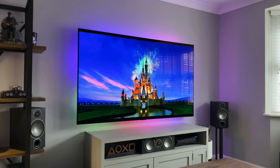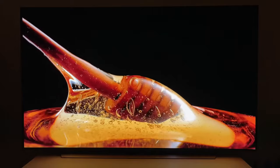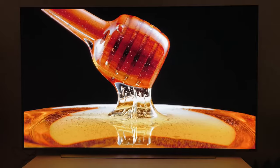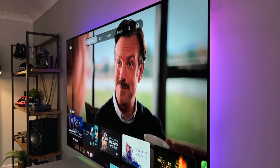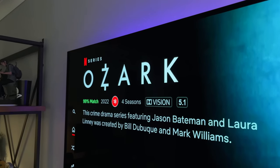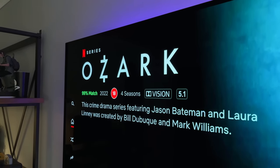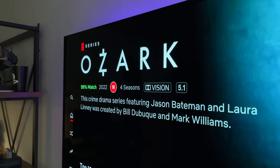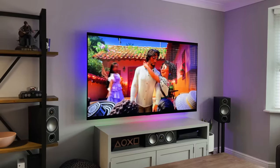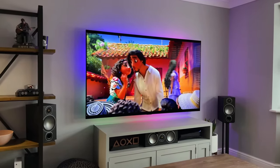Gamers will appreciate the fast response time that minimizes motion blur, providing a smooth and immersive gaming experience. Variable refresh rate (VRR) technology further enhances gaming performance, ensuring that every moment is as responsive as it is visually stunning. Navigate through a world of content seamlessly with the WebOS Smart TV platform — access popular streaming services, apps, and features with ease, whether you prefer a remote or voice command.